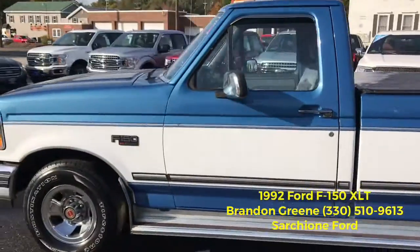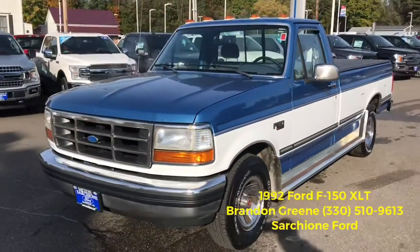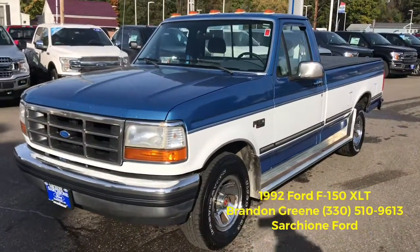Power windows, power locks — this is a super clean truck with roughly 134,000 miles on the odometer.